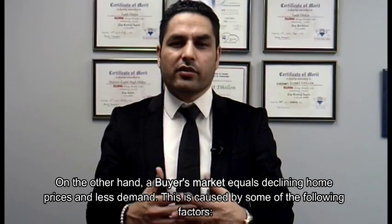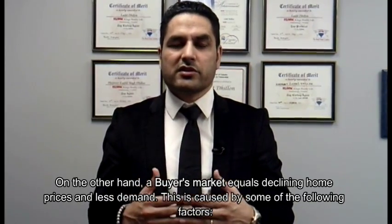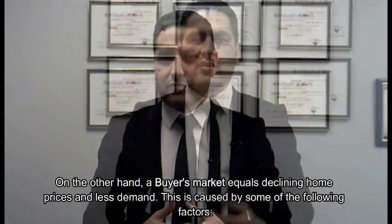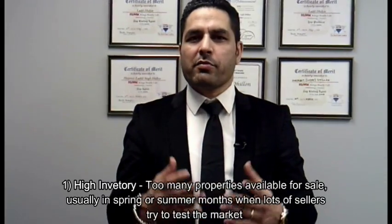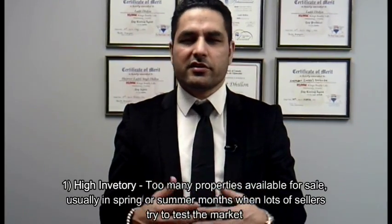On the other hand, the buyer's market equals declining home prices and less demand. This is caused by some of the following factors. Number one: high inventory — too many properties available for sale, usually in spring or summer months when a lot of sellers try to test the market.